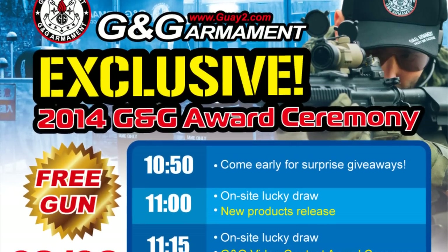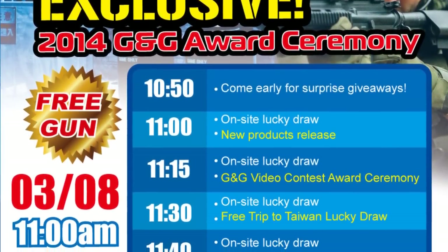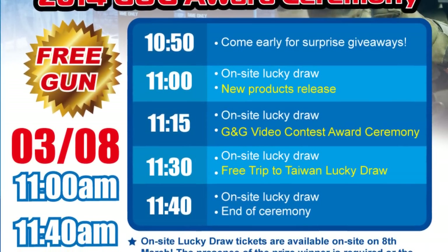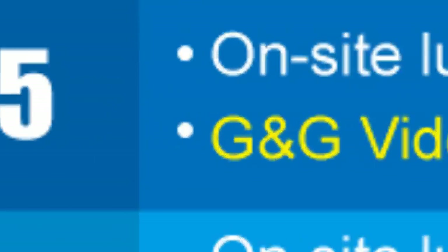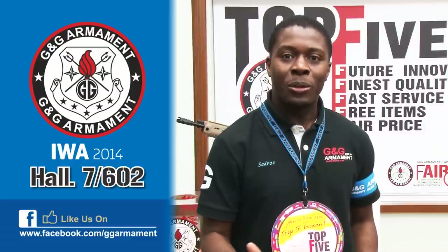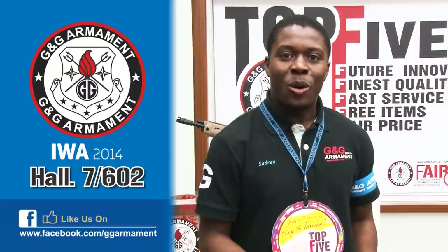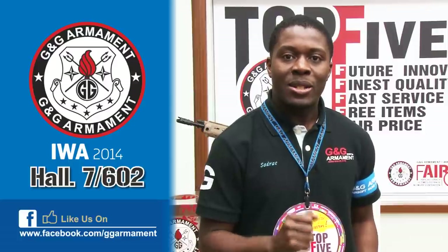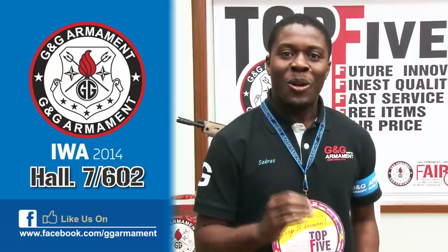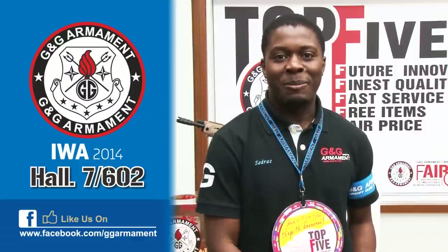For those who did not win today, that's okay. You can catch up at IWA, where we will be having a lucky draw. Register your replica for a chance to win a free trip to Taiwan, and we'll have other raffles where you could win more replicas. Our address there will be hall seven, booth number 602. We're looking forward to receiving you. Bye!